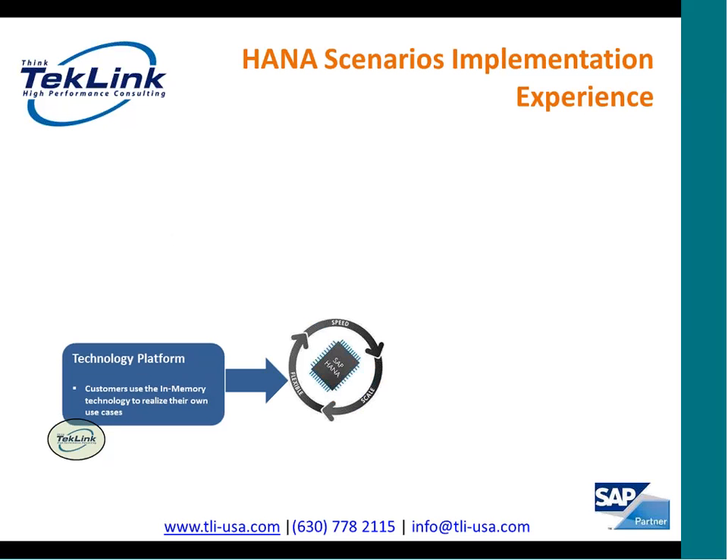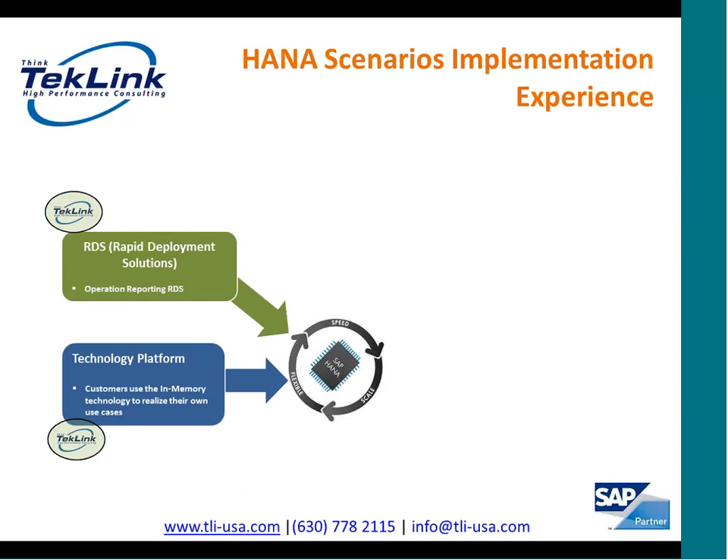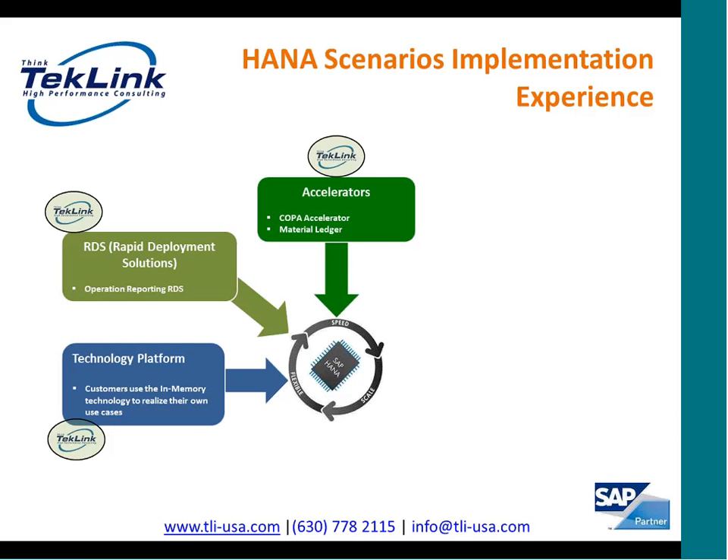We have also implemented at another customer a scenario where we are using SAP HANA data mart for non-SAP data. The next type of SAP HANA scenario is the rapid deployment solution provided by SAP. One of the rapid deployment solutions we have implemented is the operational reporting RDS, where SAP HANA is used as a sidecar and data is replicated into SAP HANA utilizing SAP in real time. Reports in this RDS are deployed and built using SAP Business Objects. We have also implemented COPA accelerator and material ledger accelerators for our customers.